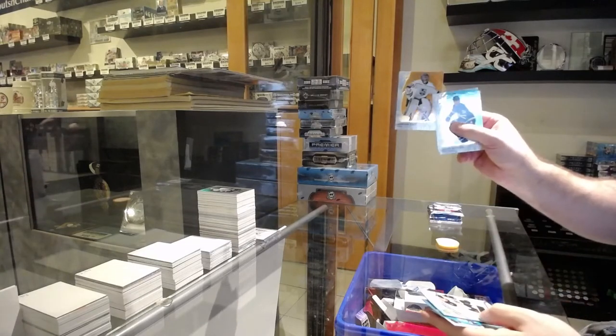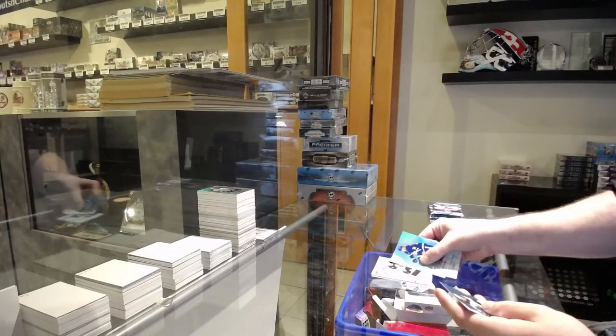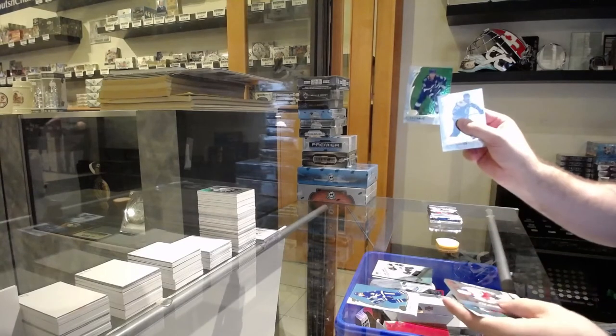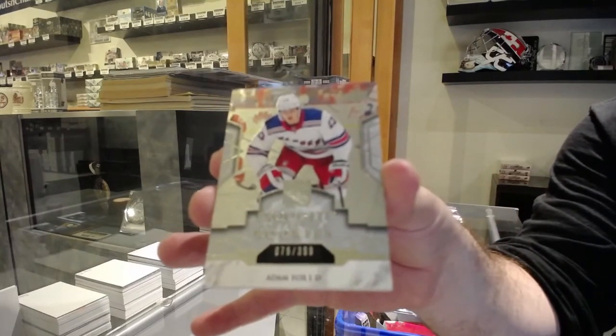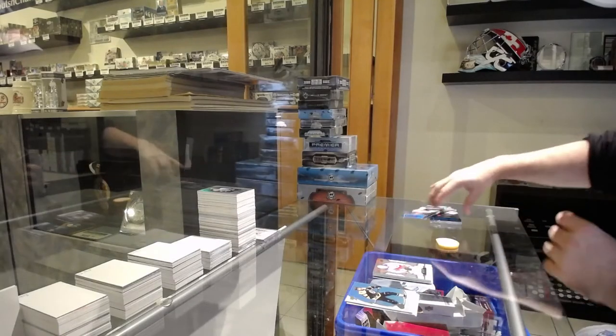We've got an orange of Jonathan Quick for the LA Kings. Ice Premiers of Carson Coolman for the Boston Bruins. Stamkos for the Tampa Bay Lightning, and a $3.99 Adam Fox for the Rangers. What did the fox say?